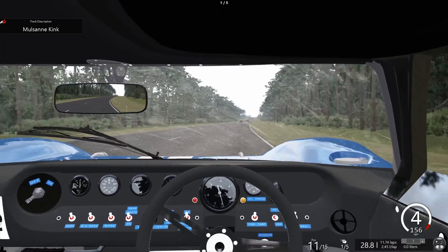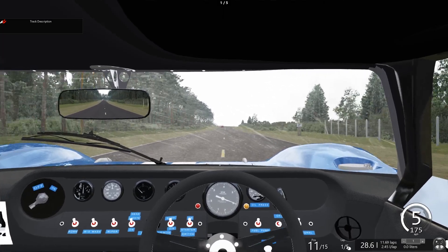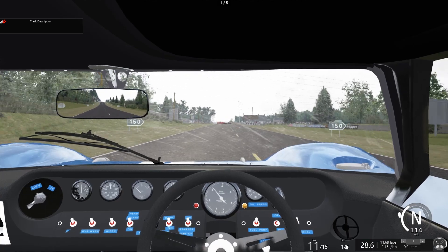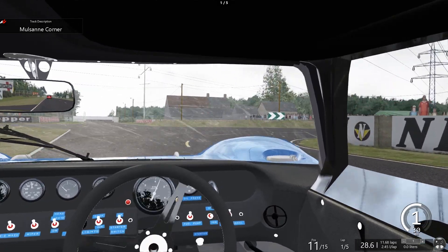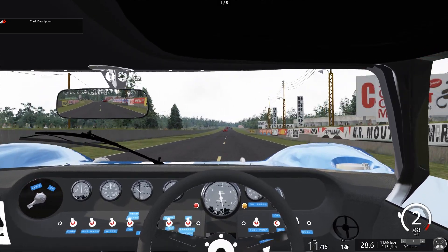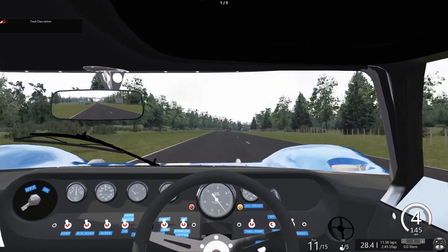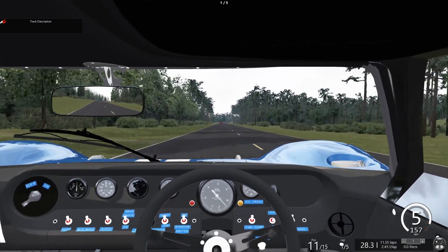The Mk II was based on the Mk I, and the Mk I was based on a Lola chassis from the UK. So this car was technically built in the UK — in Slough, I believe, which is in Berkshire. If anybody's watched the original Office series with Ricky Gervais, that was set in Slough. Also, the original Thunderbirds show was made in Slough — a bit of a random fact.